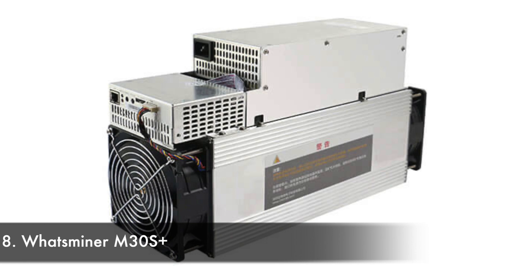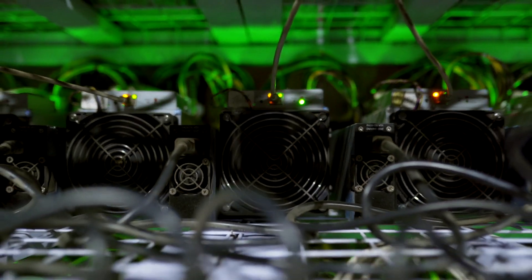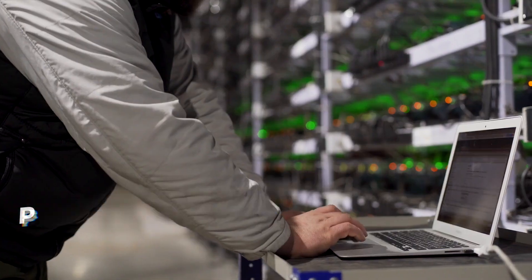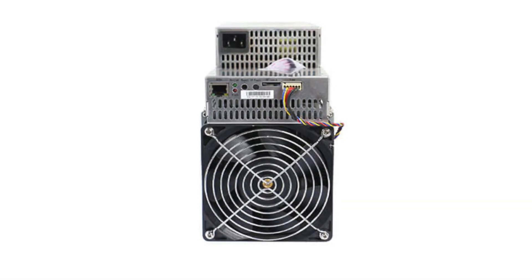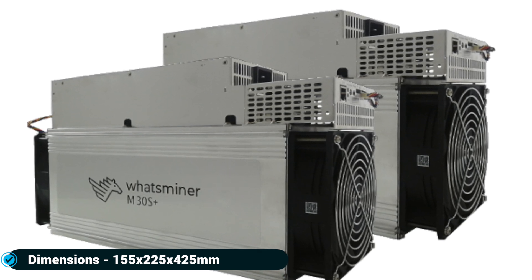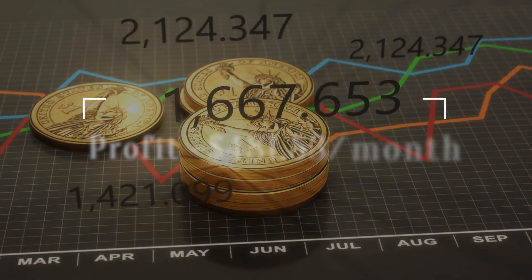Number eight: Whatsminer M30S+, manufactured by MicroBT. The Whatsminer M30S+ is a cryptocurrency miner released in October 2020 with a chip size of 12 nanometers. It works on the SHA-256 algorithm with a maximum power consumption of 3,400 watts and a maximum hash rate of 100 terahashes per second. It has two fans at 75 decibels, runs on 12 volts, with dimensions of 155 by 255 by 425 millimeters, operating at 5 to 40 degrees Celsius and 5 to 90% humidity.